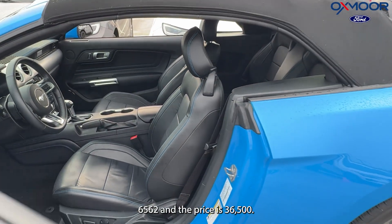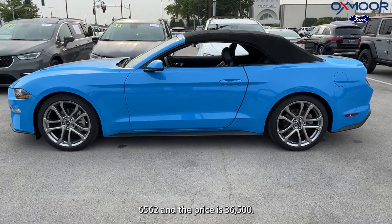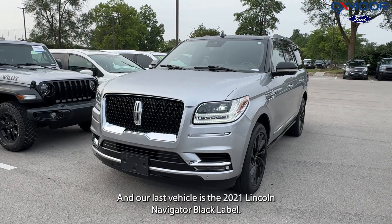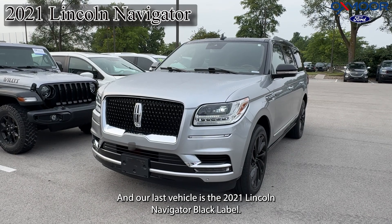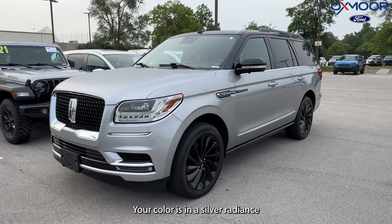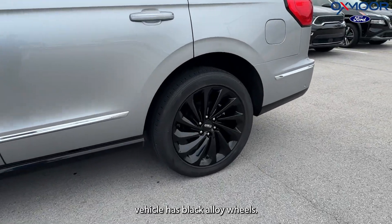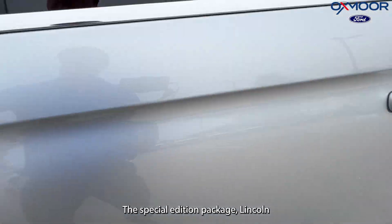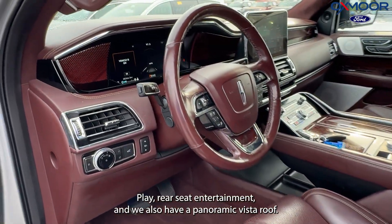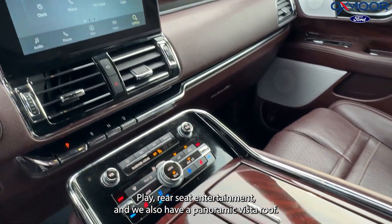The mileage is 6,562 miles and the price is $36,500. Our last vehicle is a 2021 Lincoln Navigator Black Label. The exterior color is in Silver Radiance. The vehicle has black alloy wheels, the special edition package, Lincoln Play Rear Seat Entertainment, and a panoramic vista roof.